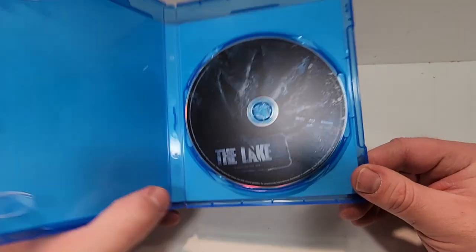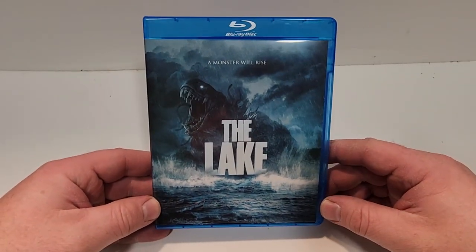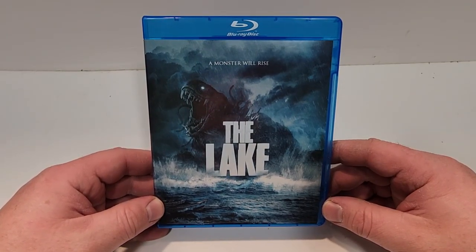Let's check out the inside. We do get a cool alternate art there on the disc. I hope you enjoyed the video. If you did, I hope you will subscribe to the channel. I'd greatly appreciate it, and I'll see you next time.